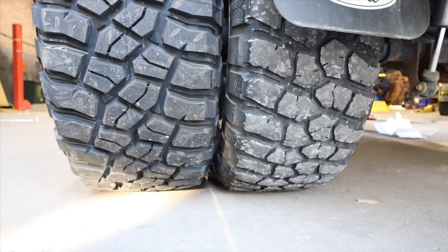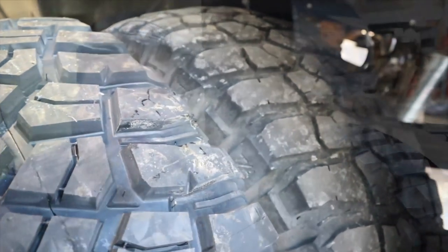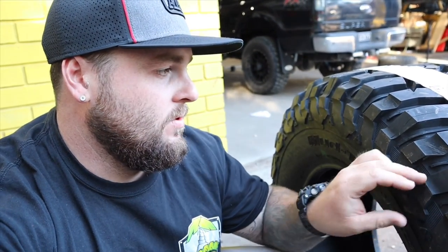We're down at TJM Hunter Valley getting the tires fitted. The boys are ripping off the old ones and putting the new KM3s on. The new size is 13.5 wide instead of the old 12.5, so they may just touch — we'll have to see once the first one goes on. There is also a significant lug design difference between the new KM3s and the KM2s I'm taking off. The sidewall lugs are a lot bigger and a completely different design.